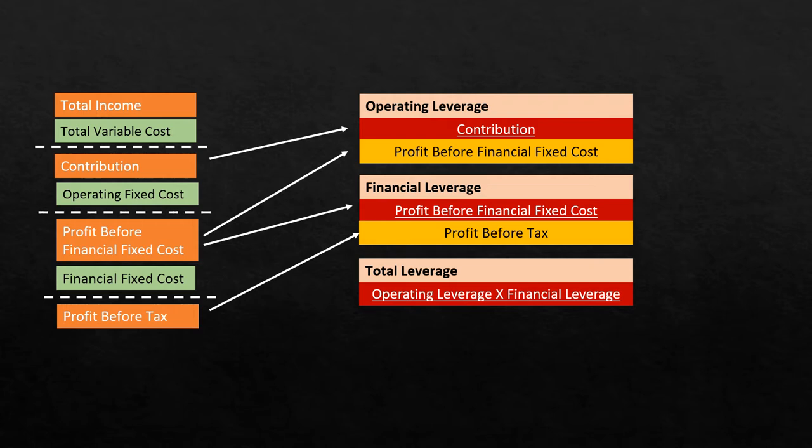Contribution divided by profit before financial fixed costs gives us the operating leverage. Profit before financial fixed costs divided by profit before tax gives us the financial leverage. When we multiply the two, we get total leverage. This is something we had already discussed in the previous video. Now let us look at the interpretational aspects of this so that we can easily master it.